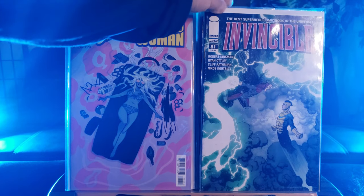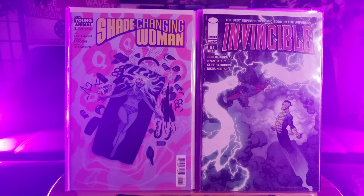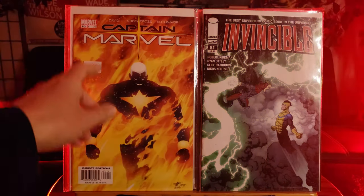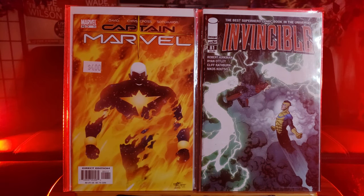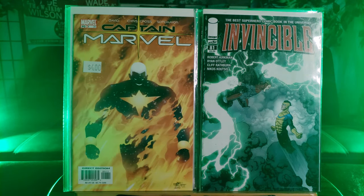Here is an early issue — Invincible Number 81. By the way, it is a great read. Can't wait for the animated series to come out. Captain Marvel Number 1 — this is probably like the third volume I think, when Captain Marvel used to be a guy, Mar-Vell.